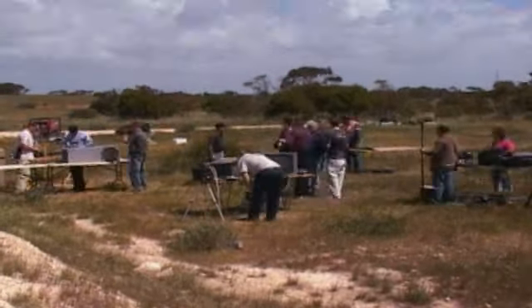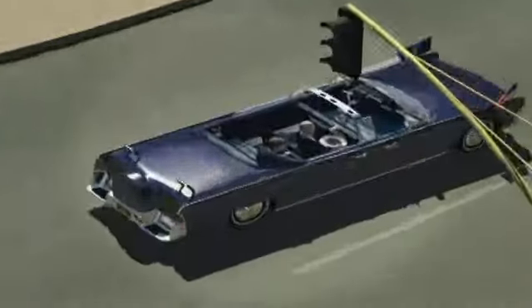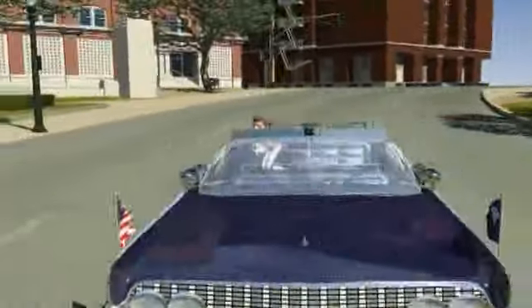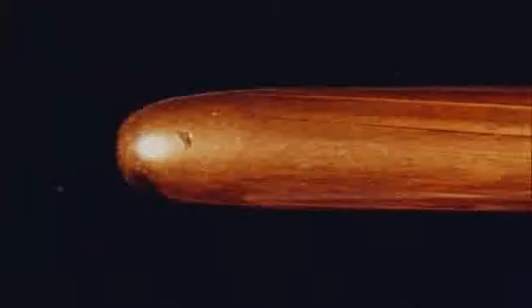On a remote shooting range outside Adelaide, Australia, ballistics experts are faced with a formidable task: to replicate the exact trajectory of a bullet that passed through two men, caused seven wounds, and came out looking almost pristine.